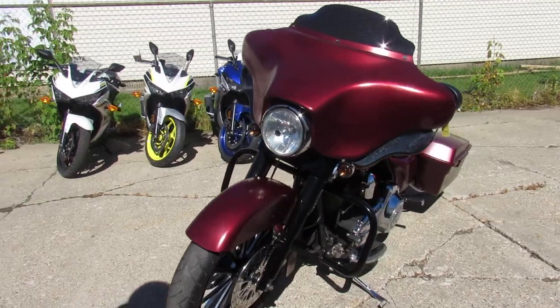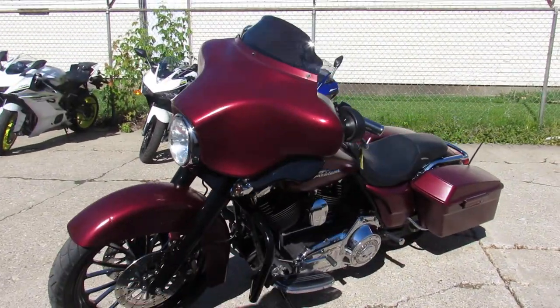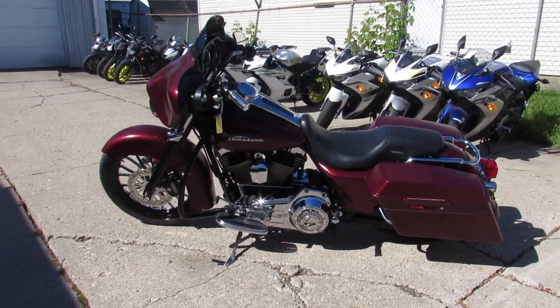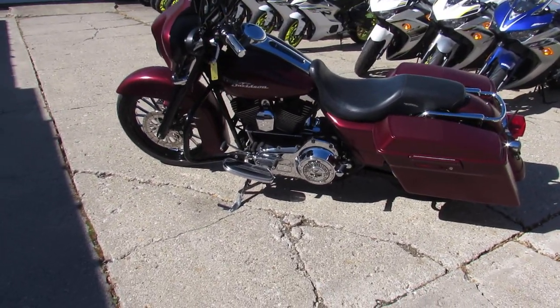Guys, visit our website, it's ApprovalPowerSports.com, we've got over 300 used Harleys, guaranteed financing, lease programs, out-of-state financing, nationwide shipping, all today and you can ride today at ApprovalPowerSports.com.